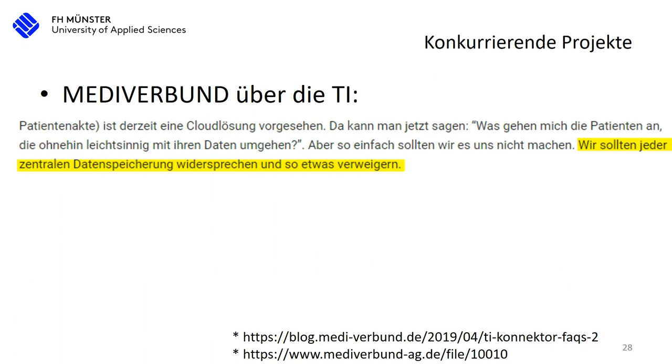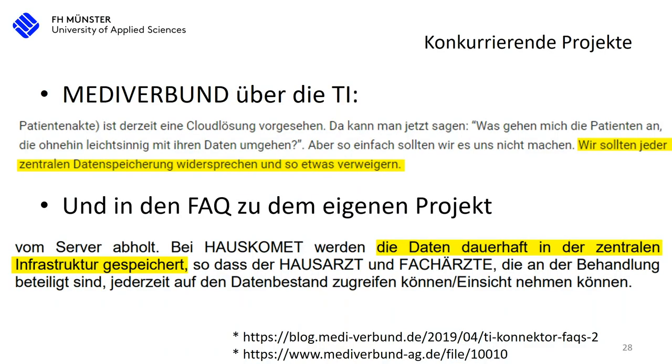Other connection infrastructure projects are actually currently suing the telematic infrastructure because it is insecure. They are explicitly against the centralization of data storage and want to decentralize it at the different providers. Personally, I would also wish for something voluntary and decentralized. But those who criticize the centralization of data storage are also saving data centrally themselves, which is a little inconsistent.